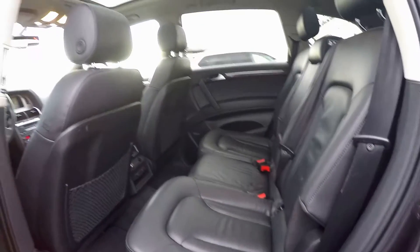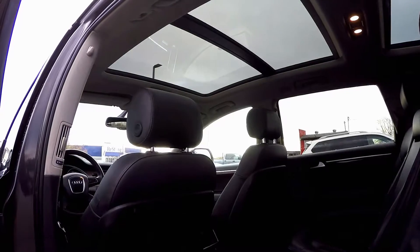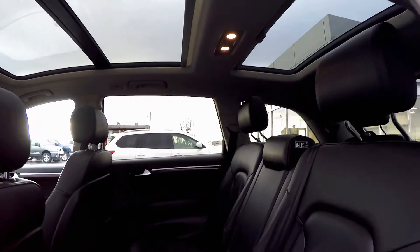Take a look at the seats on this Q7. Not only are they plush, but they're also heated, and they recline back for better seating position and move forward and back to allow your rear passengers more legroom.